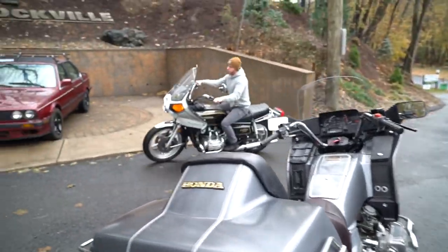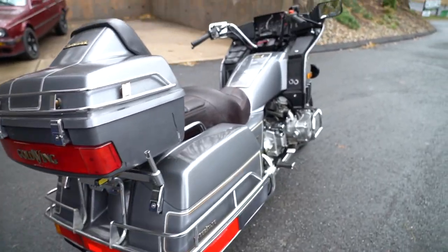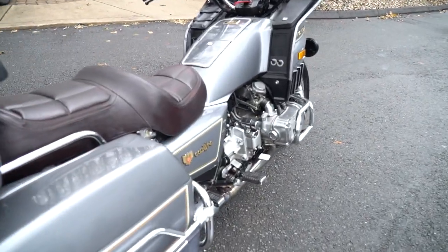There goes the '78 wing right there — that one just went out the door. These '84s are much more advanced than the '78 wing. It's got a lot of features I'll go over with you in a second, but the main thing is it's got low miles and runs beautifully.